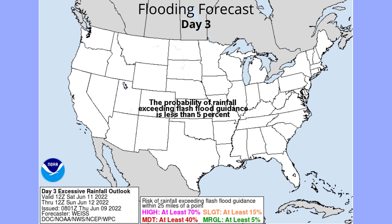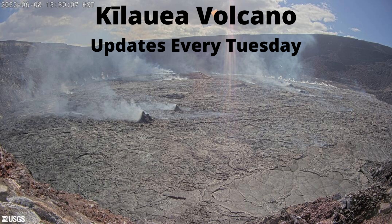Day three, we don't have much. The Kilauea volcano — I will be doing updates on that every single Tuesday. So, that is your daily update for June 9th, 2022. Have a great day, bye-bye.